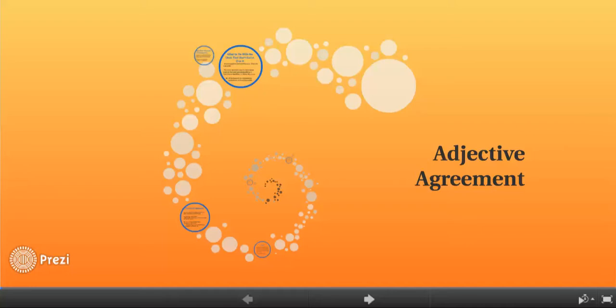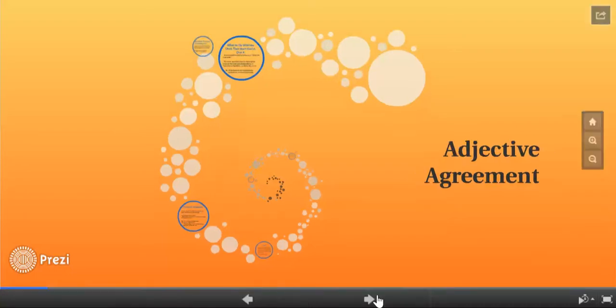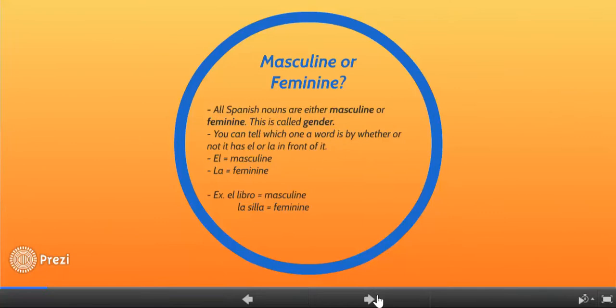The thing you have to know about Spanish is that the adjective has to match the noun. All Spanish nouns are either masculine or feminine — this is called gender. That applies to everything, not just people, but also objects. You can tell whether a word is masculine or feminine by whether it has el or la in front of it. For example, libro is masculine because it's el libro, and silla is feminine because it's la silla.